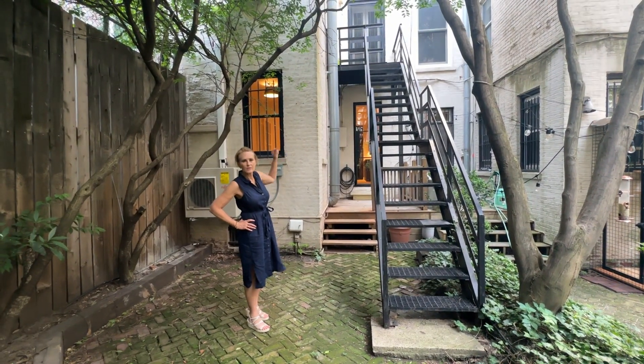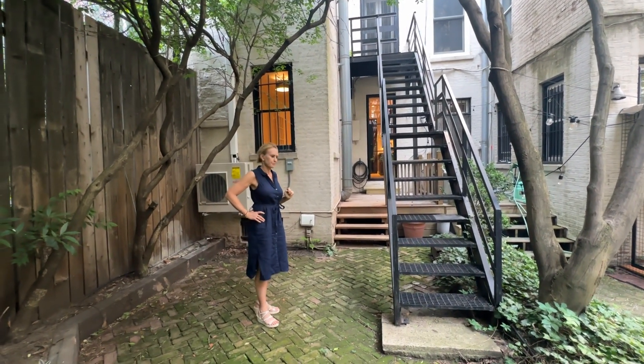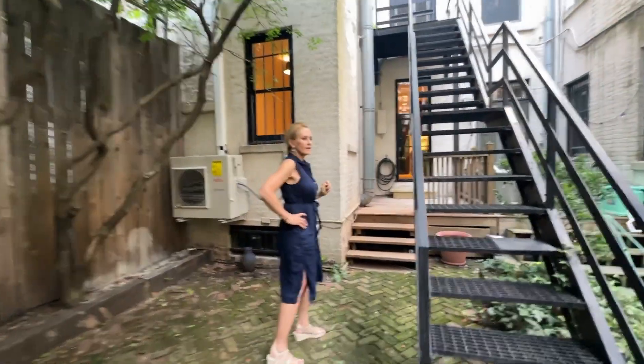And that just leads up to the back of the owner's apartment into their living room. That's it — thanks for watching.